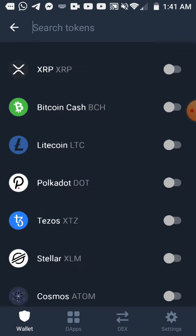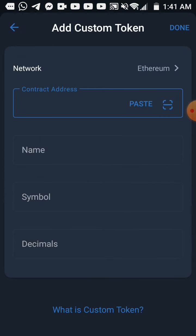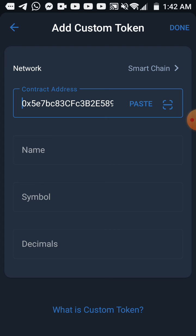That didn't work — let me try another way. I click on Add Custom token and change the network to BNB Smart Chain. I paste the address here. I need to write the name, a symbol — the symbol is PRT and the decimals is six. I realized I didn't copy the right address.